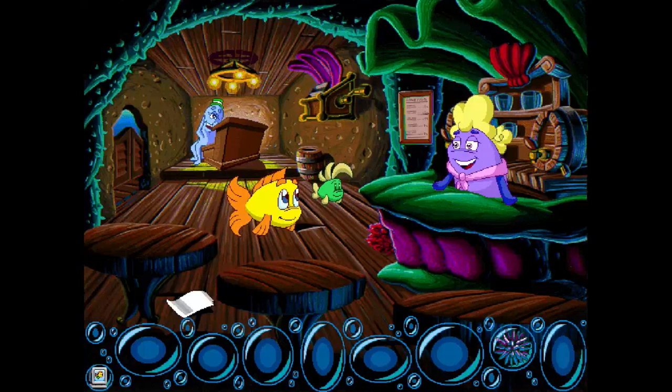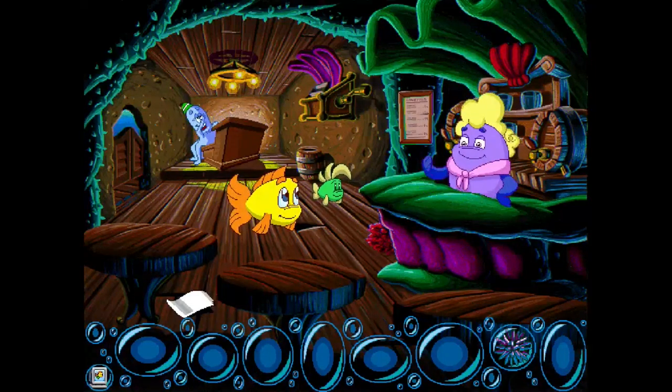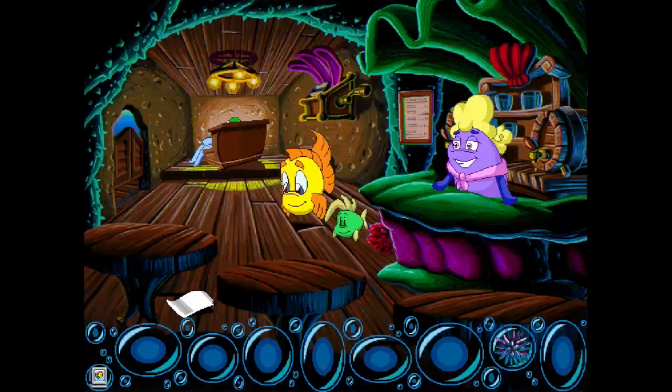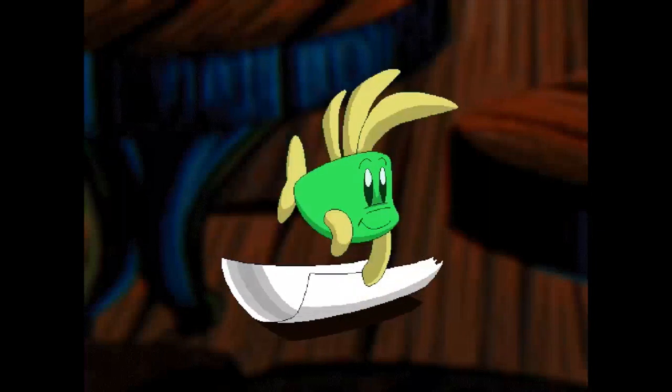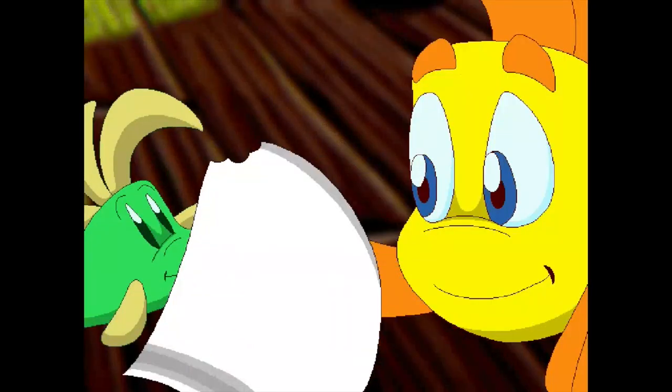There were a couple of suspicious characters in here yesterday — they might have been rustlers; they sat at that table. If you look at that part of the table, it seems like there's something there. It's got a bite out of it — somebody was chomping on it.